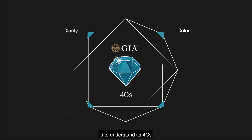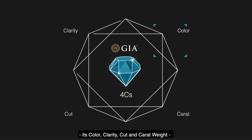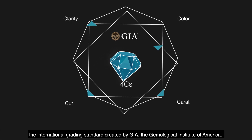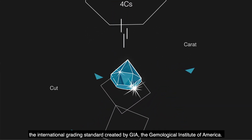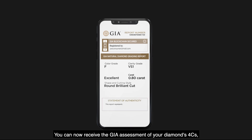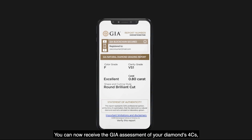The key to appreciating a diamond — its beauty and its value — is to understand its four C's: its color, clarity, cut, and carat weight. This is the international grading standard created by GIA, the Gemological Institute of America. You can now receive the GIA assessment of your diamond's four C's and confirmation that it is genuine.